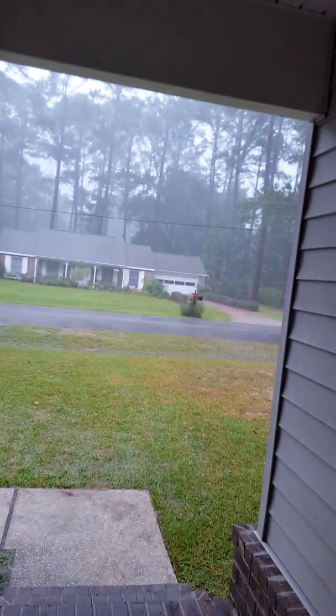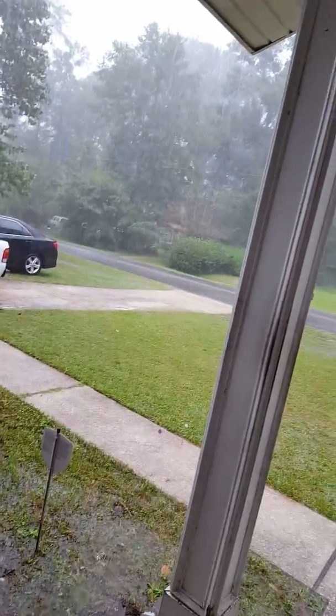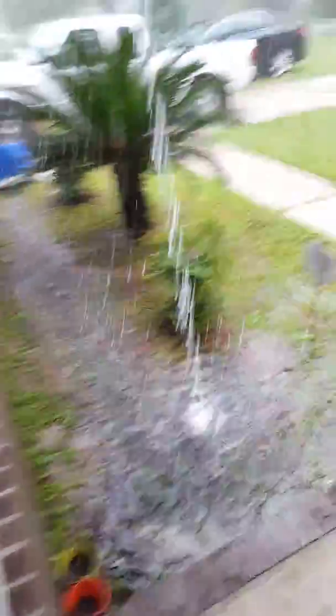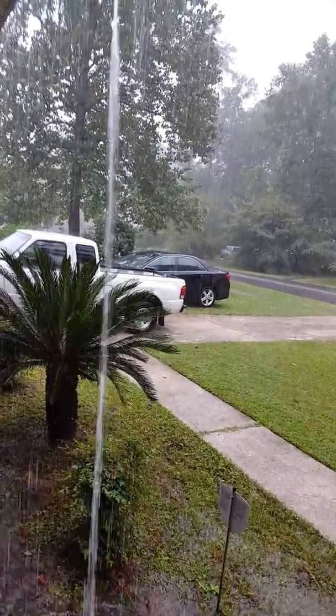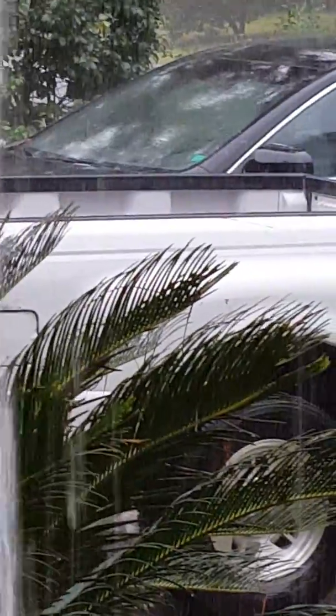This is what it looks like outside. You can probably hear it. Not even an umbrella can handle this. It's really hot out here. Look at that — it's flooding. It's horrible. You know what? I can make a pool out of my dad's truck. I like that. It's probably filled up with a bunch of water.